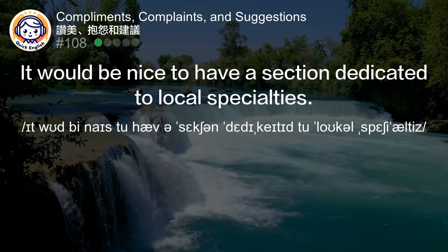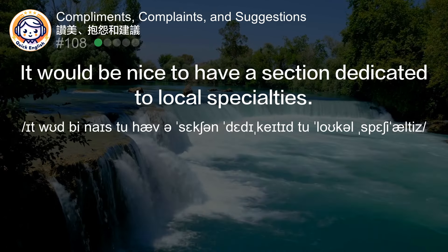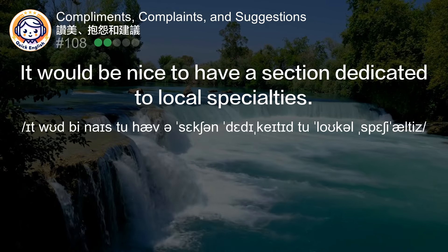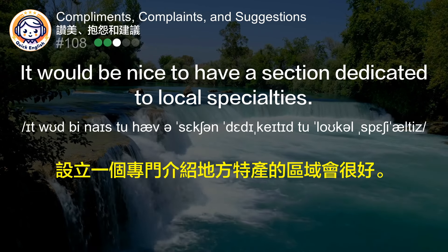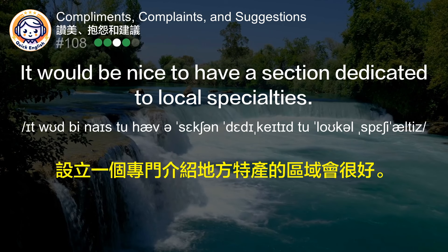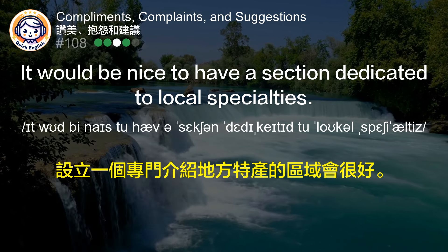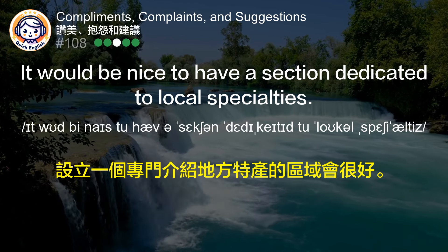It would be nice to have a section dedicated to local specialties. 设立一个专门介绍地方特产的区域会很好。